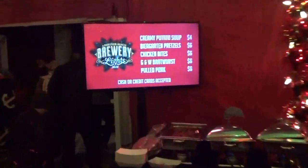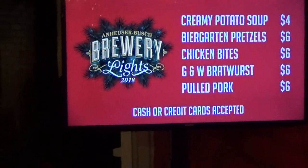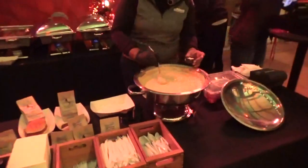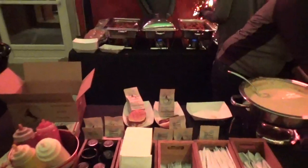Over here you can get creamy potato soup, beer garden pretzels, chicken bites, bratwurst, pulled pork — it smells really good. They also have Billy Goat chips, which we've had before. Those are really good, like homemade chips.